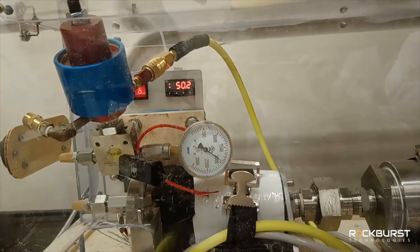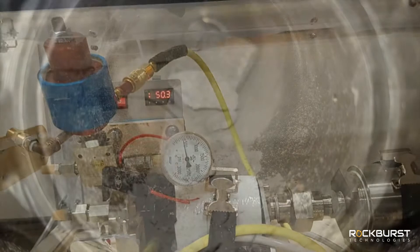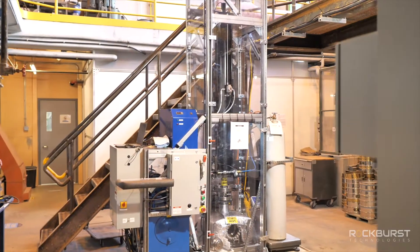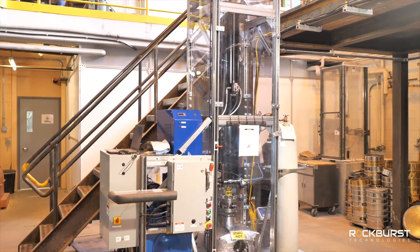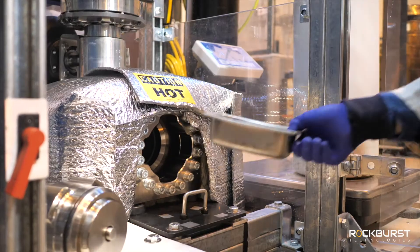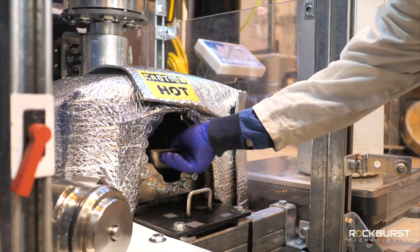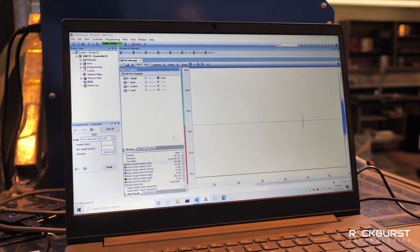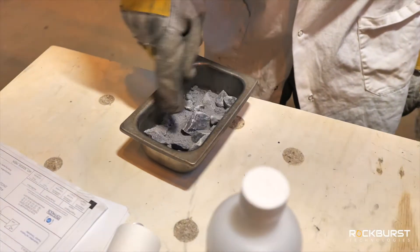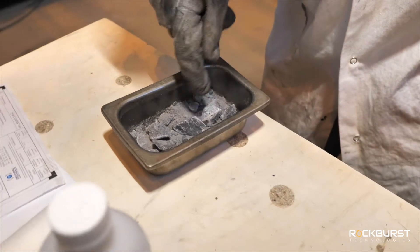The next step forward was building a second lab-scale prototype, taking the lessons we learned with the MVE to advance our understanding of the process and characterize the types of ores most susceptible to this new technique. This prototype, codenamed Alpha, is a more automated apparatus with a larger feed capacity, capable of operating at higher ranges of pressure and temperature.